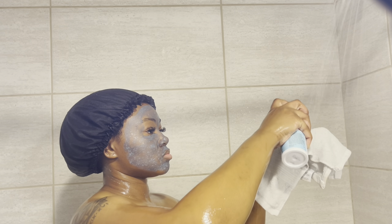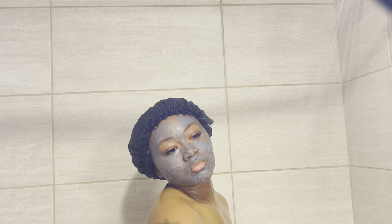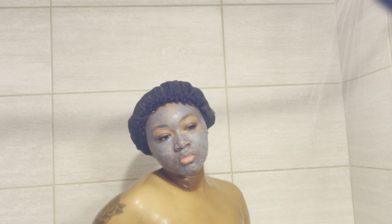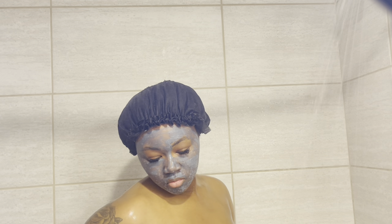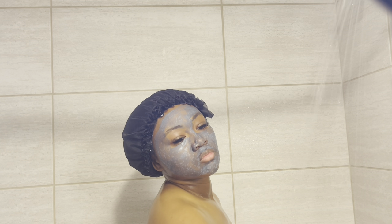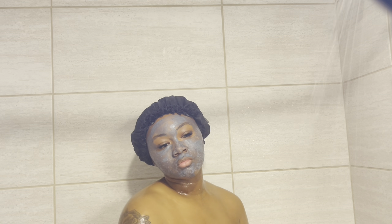The next product I will use is the Honey Pot. This is for feminine care, obviously — it's a sensitive foaming wash. I use this daily. It's very gentle and not harsh at all, so no worries there. I'll go ahead and clean down there with that.